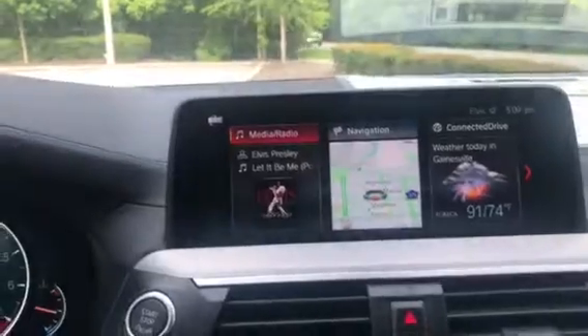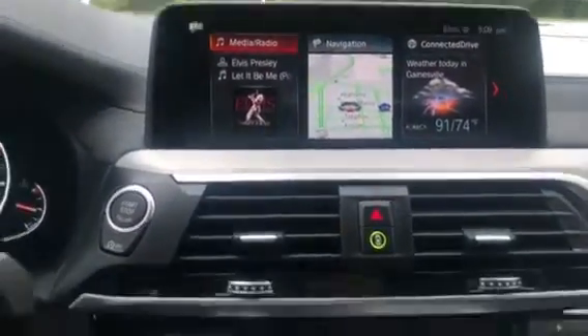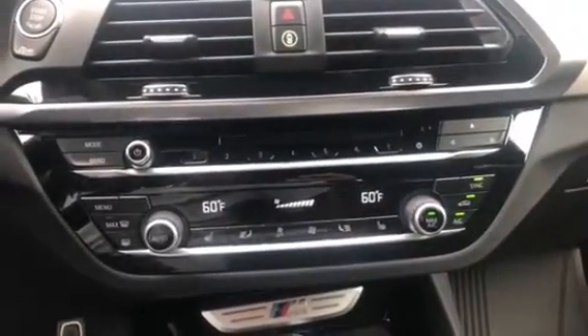Right here we have the iDrive 6.0 system — it is a touchscreen and does have Bluetooth and navigation. Then right here we have the climate control center, and the vehicle does have heated seats.